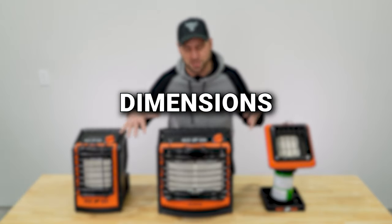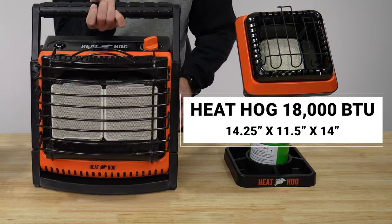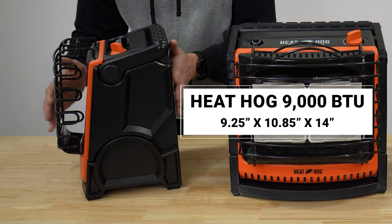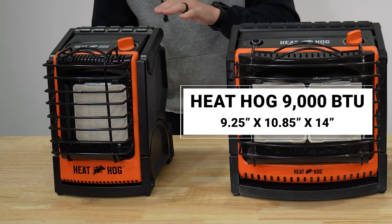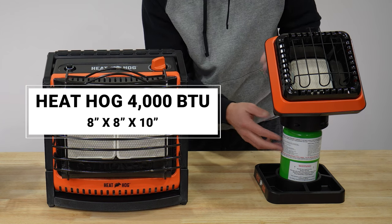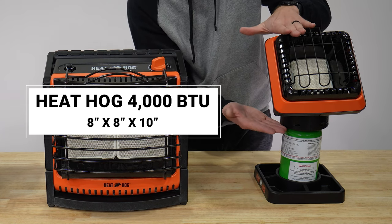In terms of dimensions, the 18,000 BTU unit is 14.25 inches wide, 11.5 inches deep, and 14 inches tall with the handle down. The 9,000 BTU unit is 9.25 inches wide, 10.85 inches deep, and also 14 inches tall — the same height as the big one. The Piglet's top portion measures 8 inches by 8 inches by 10 inches tall, not including the propane tank.